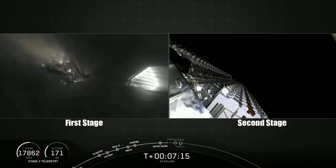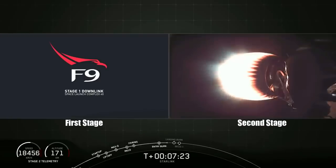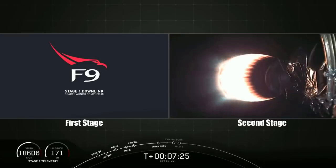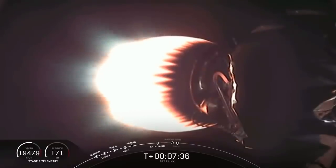Those grid fins help stabilize the first stage as it heads back down towards the deck of Of Course I Still Love You. Stage one is transonic. Lost the signal from stage one at Cape Canaveral, as expected. All telemetry is nominal on the second stage as it continues to accelerate. The next big thing happening here is going to be the landing burn at T plus 8 minutes and 9 seconds, just about 30 seconds from now.